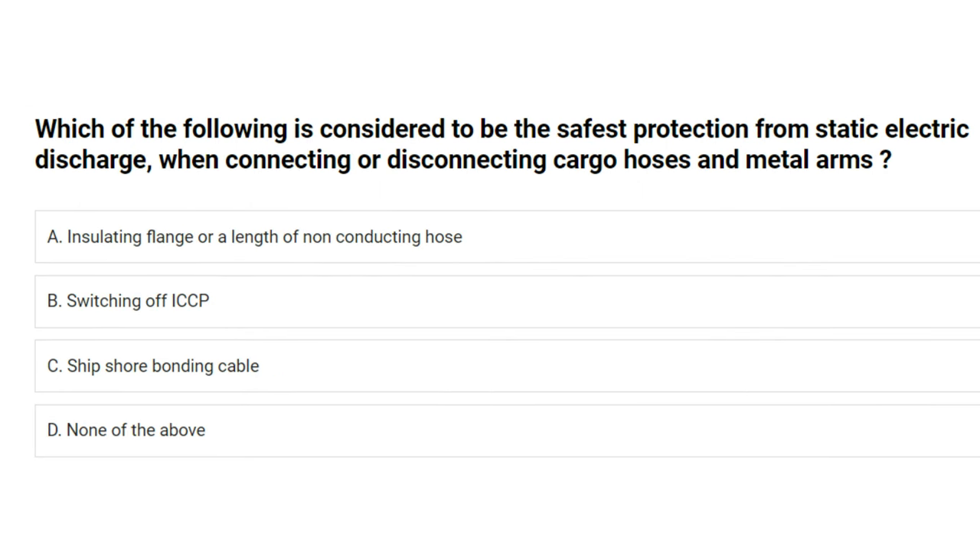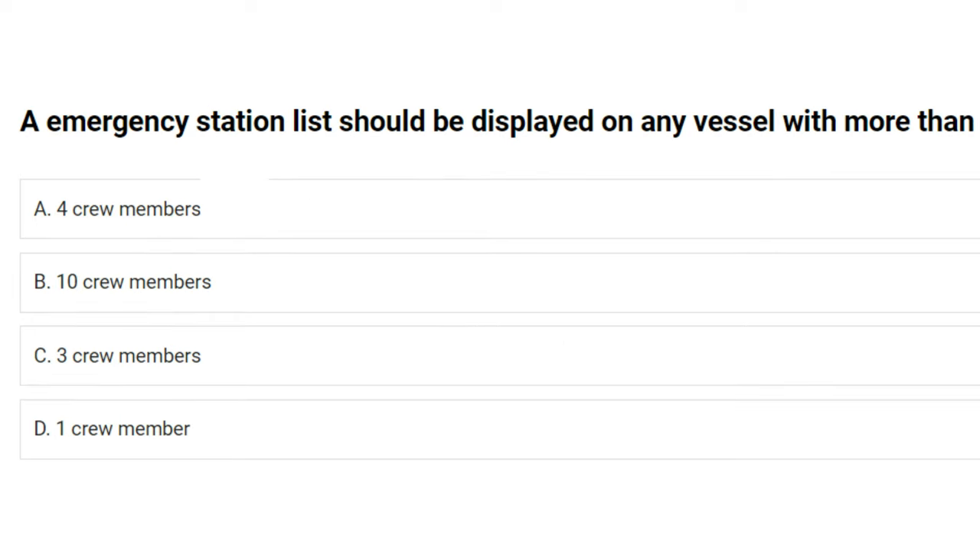Which of the following is considered to be the safest protection from static electric discharge when connecting or disconnecting cargo hoses and metal arms? A) insulating flange or a length of non-conducting hose, B) switching off ICCP, C) ship-shore bonding cable, D) none of the above. The answer is C: ship-shore bonding cable.